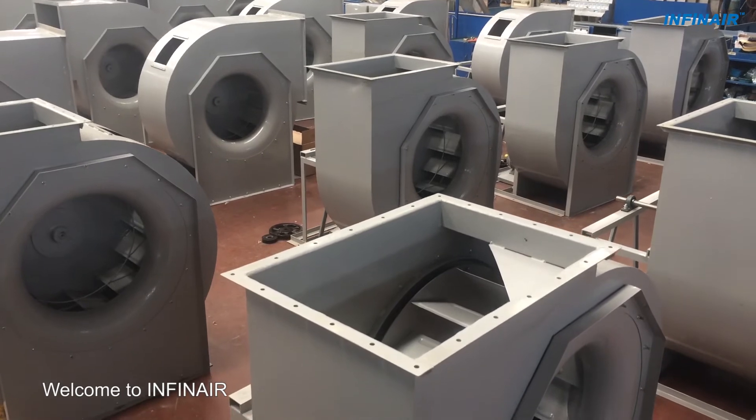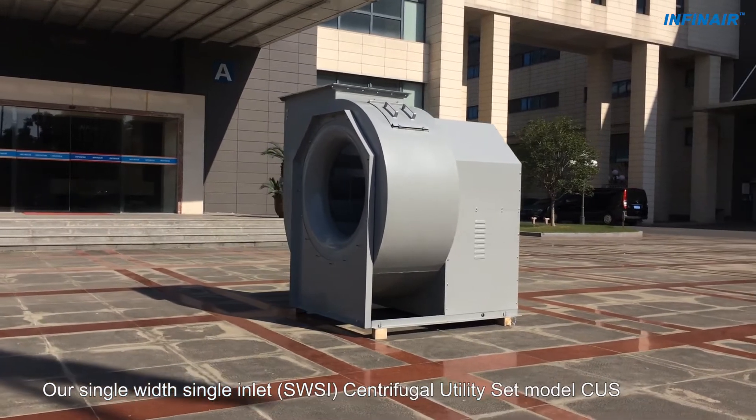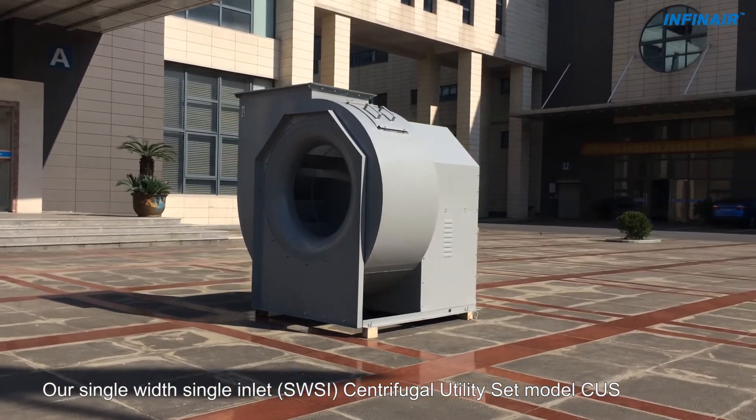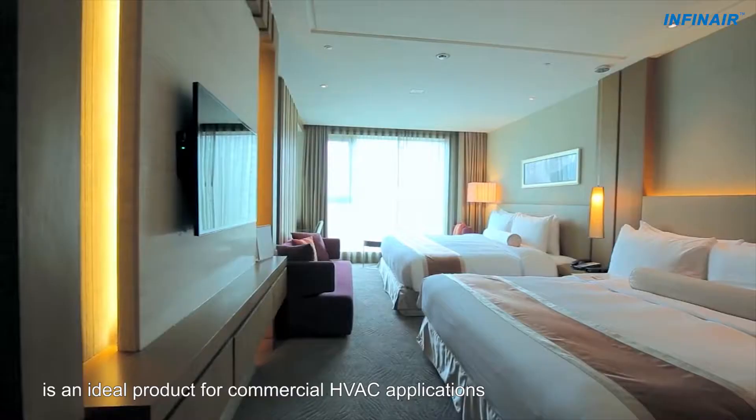Welcome to INFINARE. Our single-width, single-inlet, SWSI, centrifugal utility set model, CUS, is an ideal product for commercial HVAC applications.